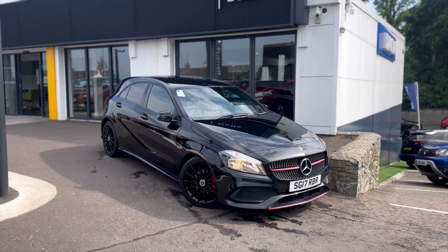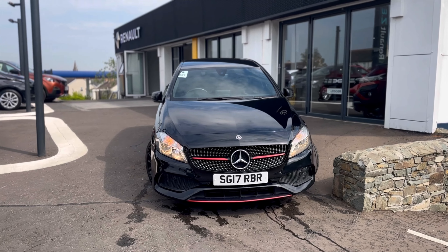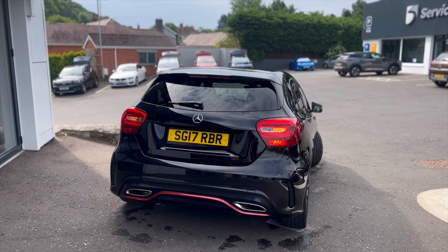In stock we have this 2017 Mercedes A-Class. This is the A180D AMG Line Executive. It has 45,000 miles on the clock and is a 1.5 diesel.